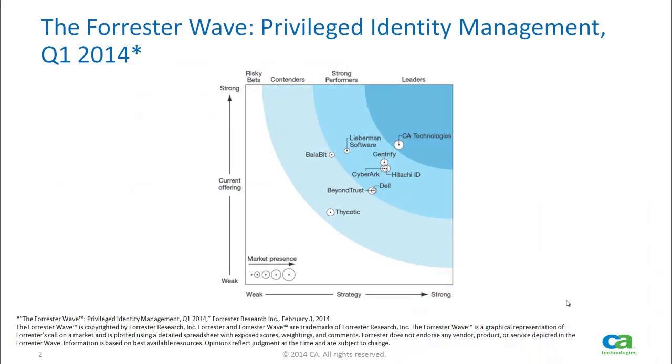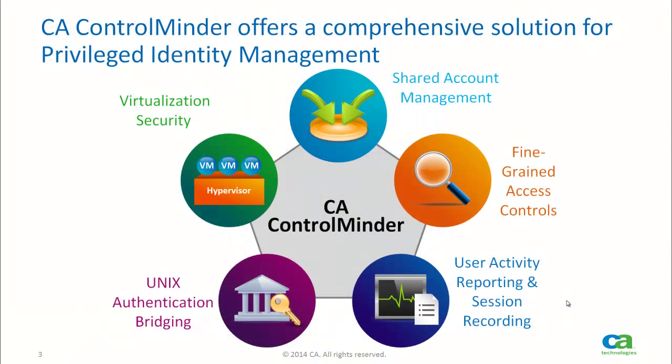CA Control Minder was recently reviewed in the Privileged Identity Management space by Forrester Research. As you can see, CA was ranked as the sole leader in the category. CA Control Minder is a comprehensive solution that addresses multiple aspects of managing privileged identities, including shared account management, which is a password safe, and a Unix authentication bridge, which provides Kerberos-based authentication for Unix and Linux systems via Active Directory. Today's presentation will focus on using CA Control Minder's unique host-based fine-grained controls to provide an effective defense against cyber attacks.